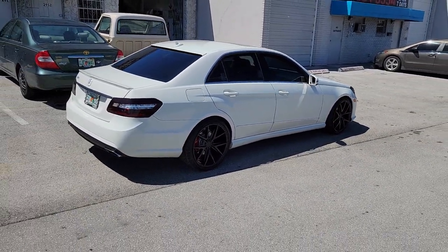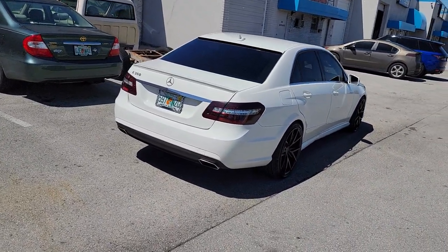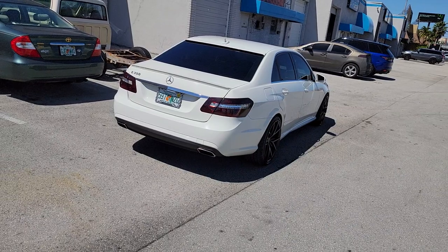It's a 275-30-20 in the back, 10-inch wide. Great looking wheel — came out really nice on this car. We were going for a sporty look and I think we achieved that.